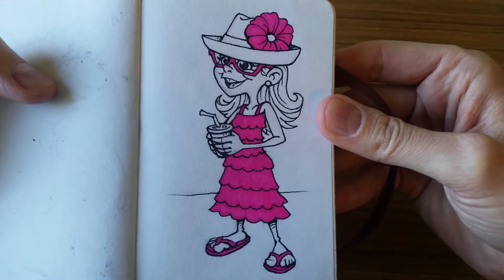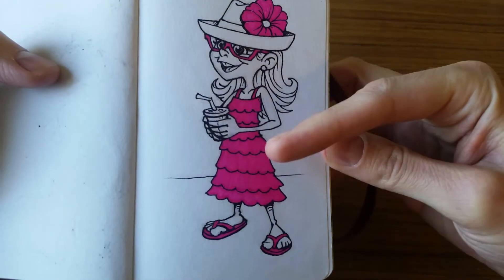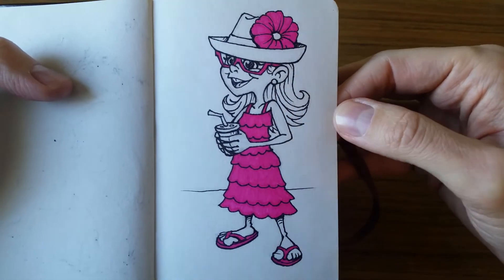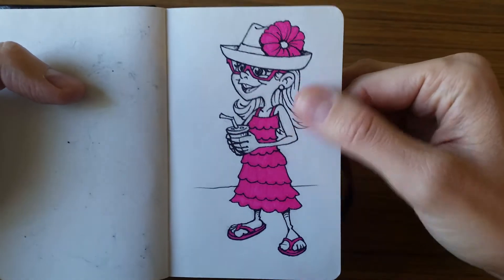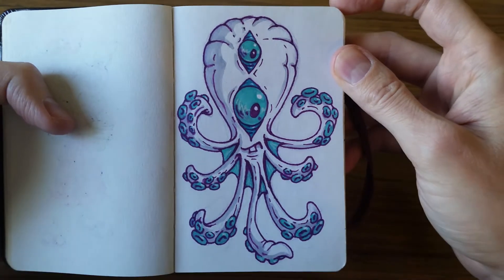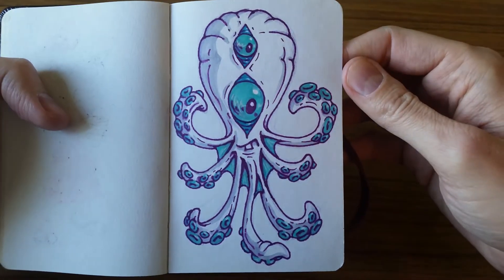This is a cute little girl I saw in McDonald's and I had to draw her. She was all decked out in pink — pink flip flops, pink dress, pink framed glasses, and a giant pink flower in her hat. I thought that was awesome. I thought it'd be fun to just keep it inked and just do the pink areas on it. And then this, if you look back on my website, is actually inspired by a pattern I saw in a Target outdoor rug. It looked like this to me, so I drew it up.